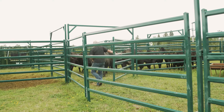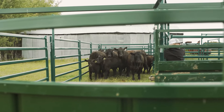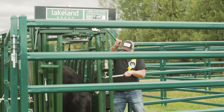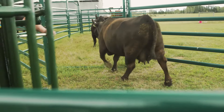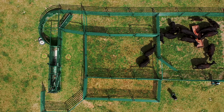What's nice is it's allowed us to move the animals through the corral system without putting yourself at risk. There's always an exit place if you need to get away from an animal, and once they're in the portable system they are restrained and you can get a look at them as needed.